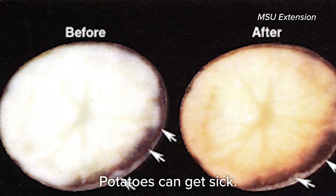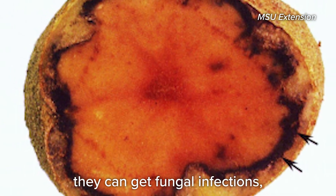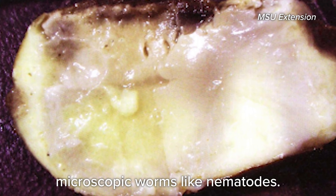Potatoes can get sick. Like humans, they can get bacterial infections, they can get fungal infections, they can even catch viruses, and they can even get microscopic worms like nematodes.